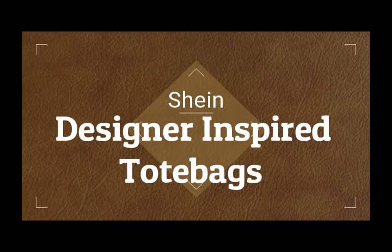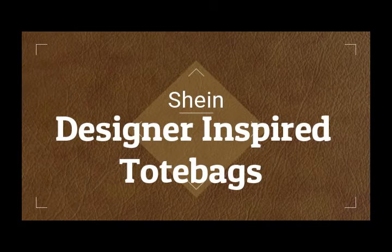Hi, it's Adrienne. How are you doing today? I'm back with some dupe bags from Shein and a couple of makeup products that I've really been enjoying. We'll go ahead and get started with what I have on as far as the face makeup and then we'll move into the Shein tote bags.